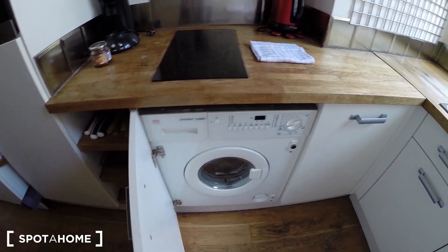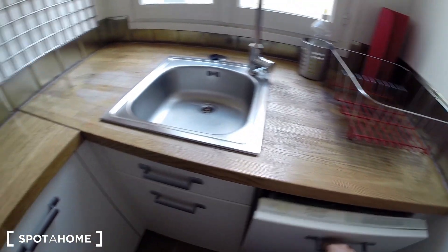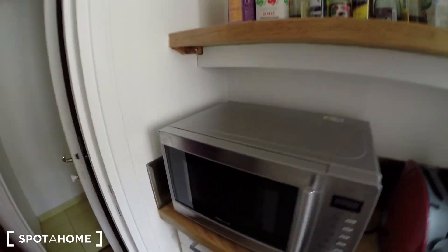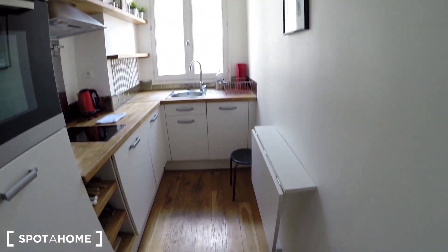You have plates, you have a washing machine here, you have a dishwasher over there, you have all the dishes you need, you have an oven, a fridge right here, a microwave, a toaster — really everything you could need.